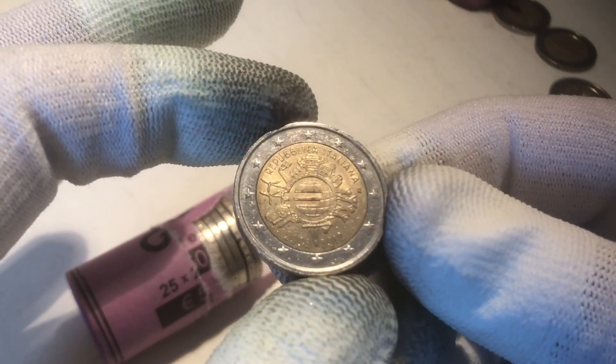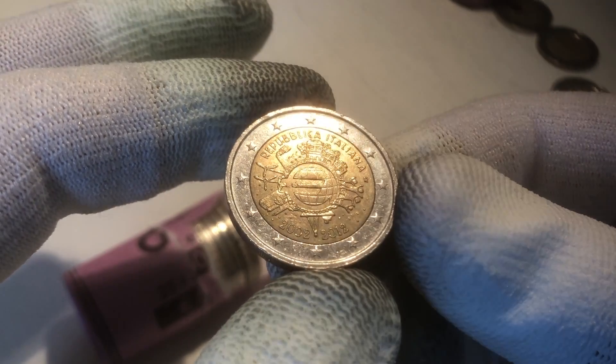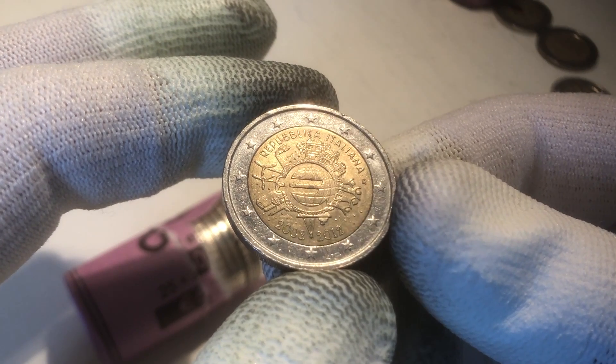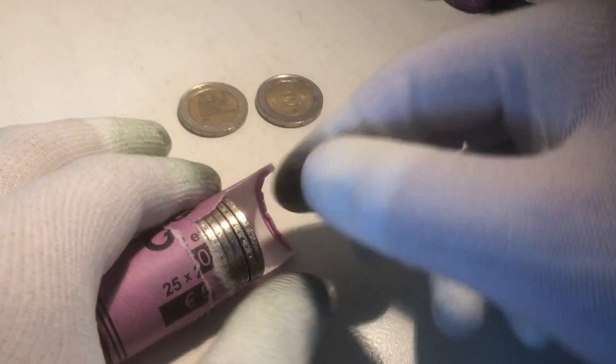We continue with another commemorative coin. This is a commemorative coin from Italy, from the 10th anniversary of the Euro coins and banknotes — a coin from the year 2012. Nice find — the second commemorative of this roll.